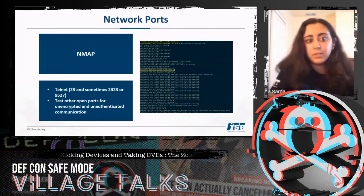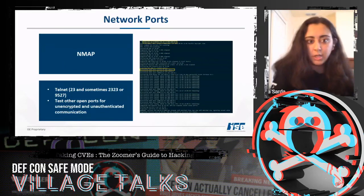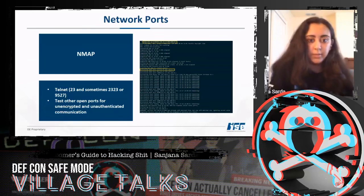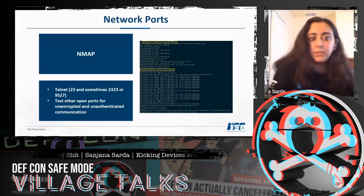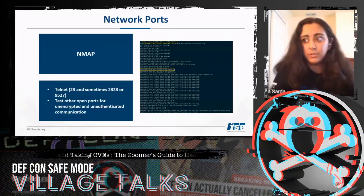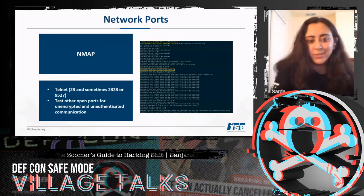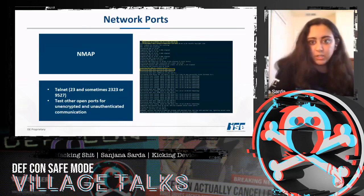For network ports I used nmap. Because we're looking for telnet, you should check if port 23 or port 9527 is open. It's also useful to check for other open ports and look for unencrypted and unauthenticated communication. I found a really weird port called something like CSR Listener or ERC Listener that I didn't have time to fully explore — if you ever play around with a Tenda router, I encourage you to check that out.